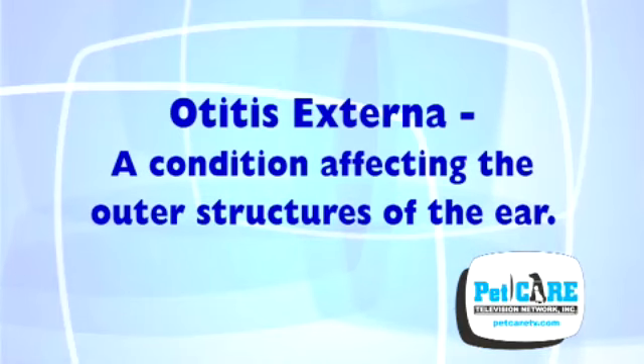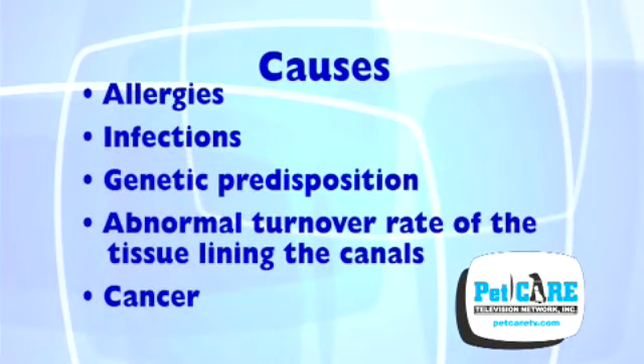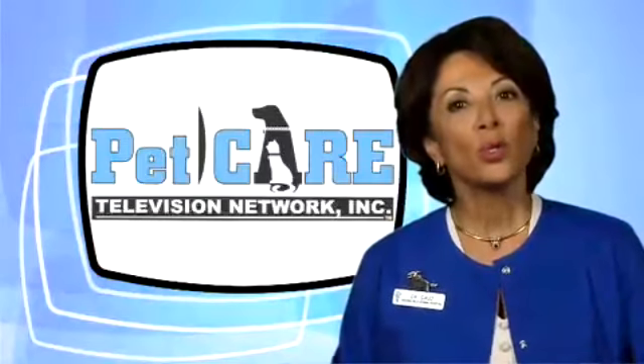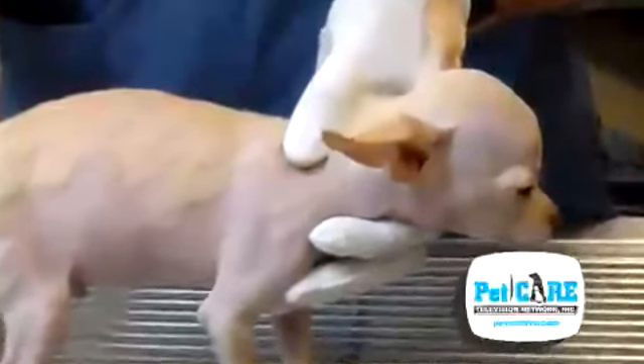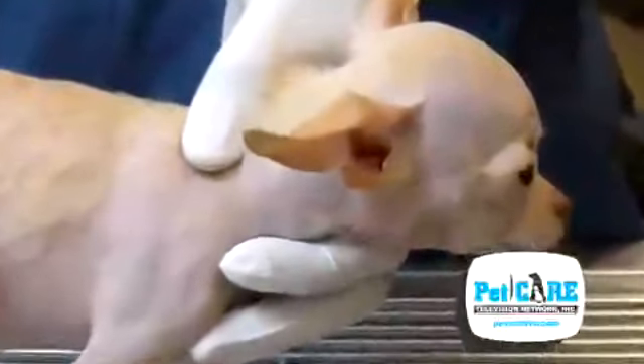Pets can have otitis externa, a condition affecting the outer structures of the ear, for myriad reasons: allergies, infections due to bacteria or fungus, genetic predisposition for an overproduction of oily debris, abnormal turnover rate of the tissue lining the canals, or even cancer. It's also important to remember that ears are fundamentally just skin. Whenever the skin of the body is afflicted with a problem, the ears usually follow suit.